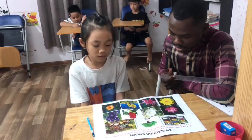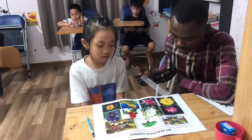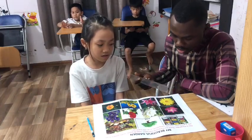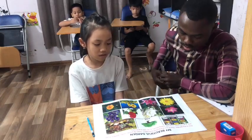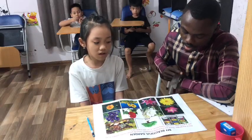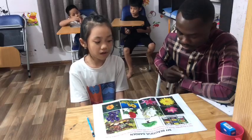I can see a rose. What color is the rose? It's red. What flower is the rose? It's yellow. Now tell me, what do you see here? I can see a pink lotus. What can you see? I can see a pink lotus. A pink lotus.